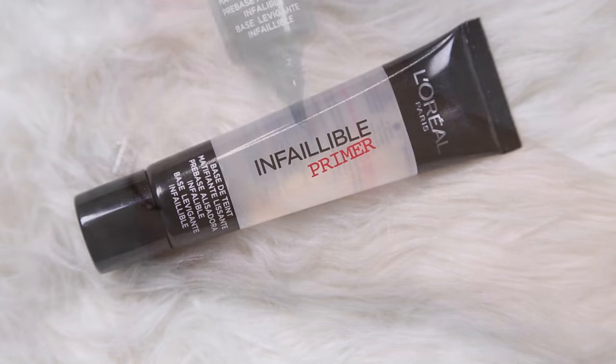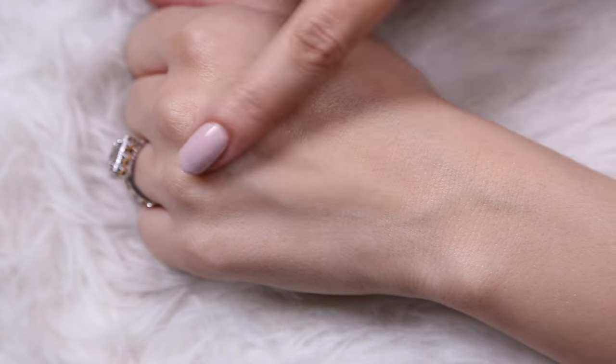I'm assuming that this is going to launch in the States eventually. This is the Infallible primer, and you guys know I love Infallible products so much — the setting spray, the foundation, just anything Infallible. Infallible is a line within the L'Oreal brand, so anything with that stamp is going to be long wearing. This was a more silicone-based primer and I was really curious to see if it really lengthened wear time, helped application, and made everything a little bit blurred. So I grabbed it.